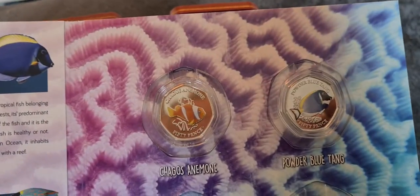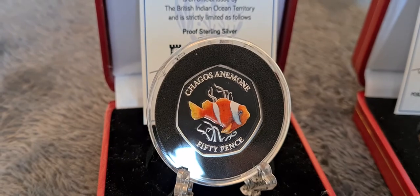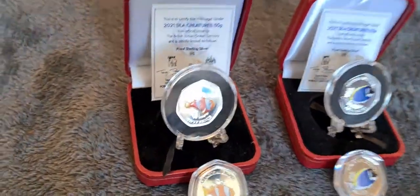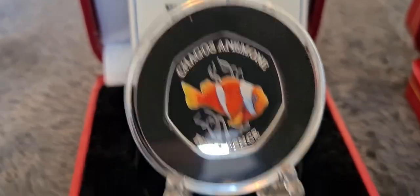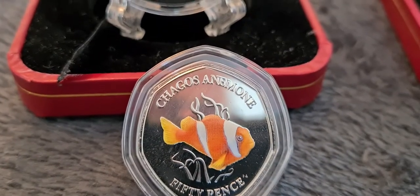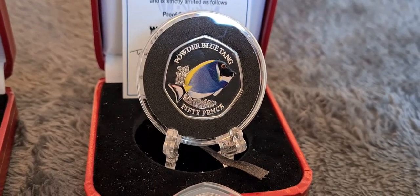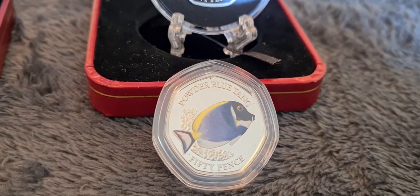They're released in either a brilliant uncirculated format, or if you want to go a little bit more, they come in a silver proof format as well. What I did notice was that the coins between the silver proof and the BU are different colors. When you look at the silver proof Chagos anemone fish it's orange, but it's a lighter shade of orange on the BU version. And if we have a look at the powder blue tang, you've got a really nice royal blue color on the body, and it's just a slightly lighter color again on the BU.